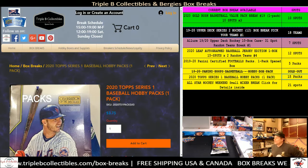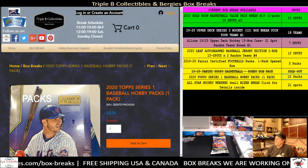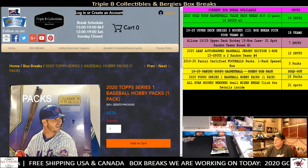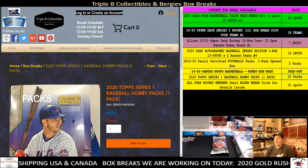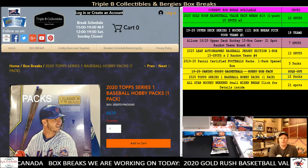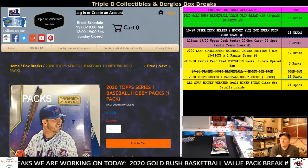Hello, ladies and gentlemen, and welcome to Trippie Collectibles and Bergy's Box Breaks. It is currently 6:45 p.m., February 19th, 2020, coming to you via 893 Randolph Avenue. We'll see what's going on in the front — horns are beeping, people are walking around. Nobody's screaming and yelling yet. That's a good thing.